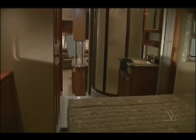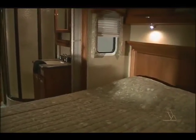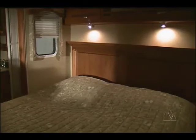The master suite upstairs is equally impressive. The queen bed has reading lights and a nice headboard, and again, plenty of storage cabinets.